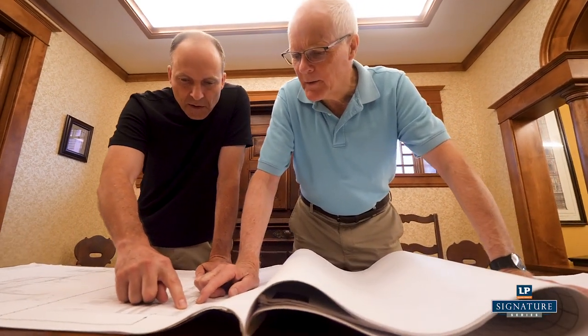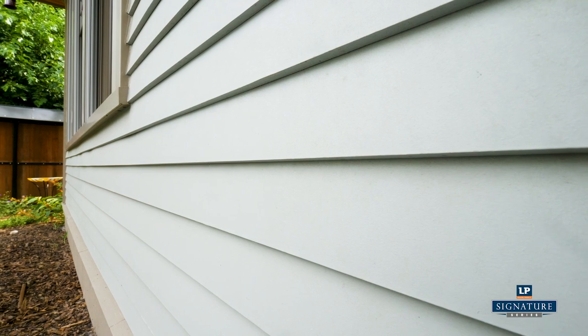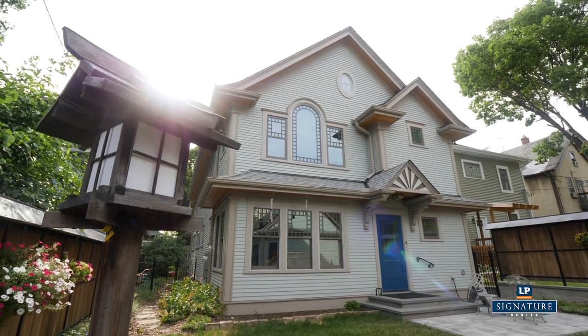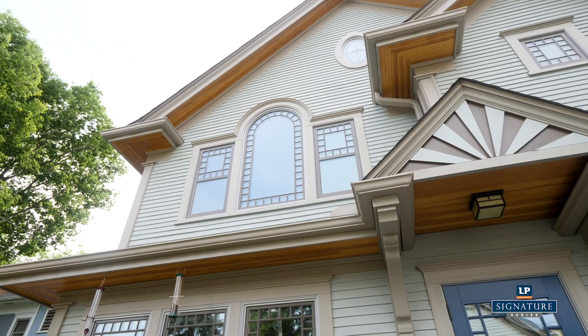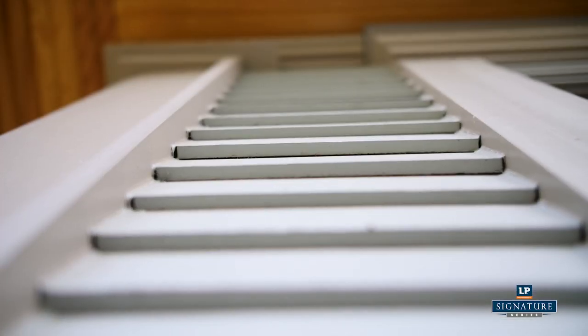My name is Mark Sloot. I work with Sala Architects. The reason we went with LP SmartSide in this home was that it really offered a good combination between aesthetics and flexibility and durability. The siding professionals I spoke to really spoke highly of it and felt like it was going to be very durable. One thing that was nice with the SmartSide is that it was compatible with products of other manufacturers as well, so where we couldn't use it on this home it was still compatible with the products that we did use.